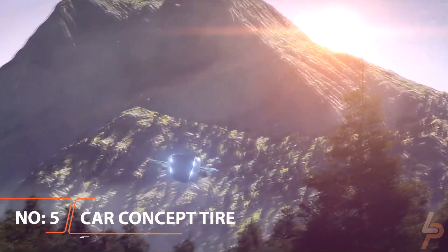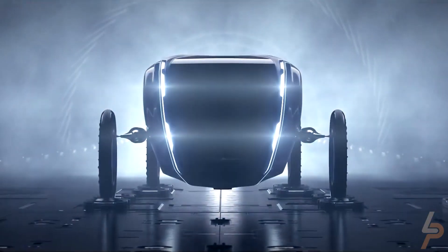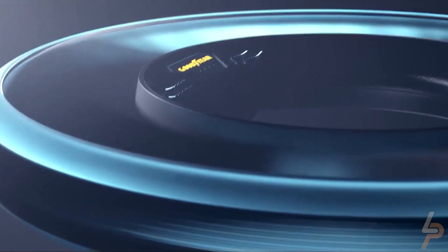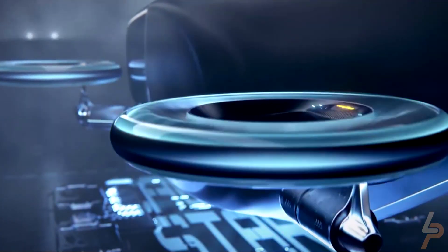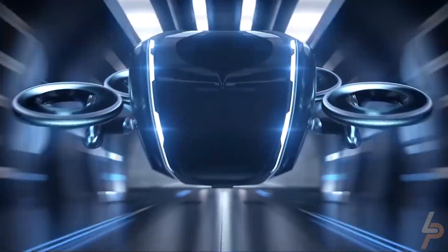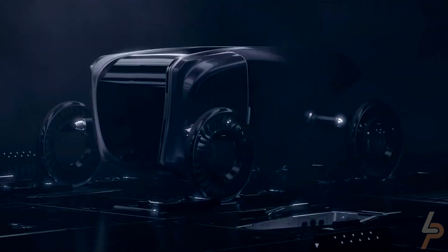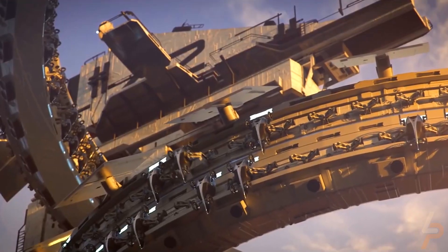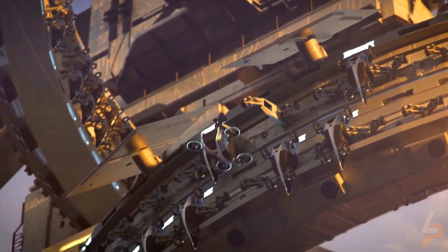Goodyear Aero Flying Car Concept Tire. Drive on the road and fly through the sky with the Goodyear Aero Flying Car Concept Tire. Featuring a 2-in-1 design, this tire works with futuristic, autonomous flying cars. With its multimodal design, the Aero Concept comes with many innovative features. It serves as a drivetrain by transferring and absorbing forces from and to the road, and also provides lift with its aircraft propulsion system.